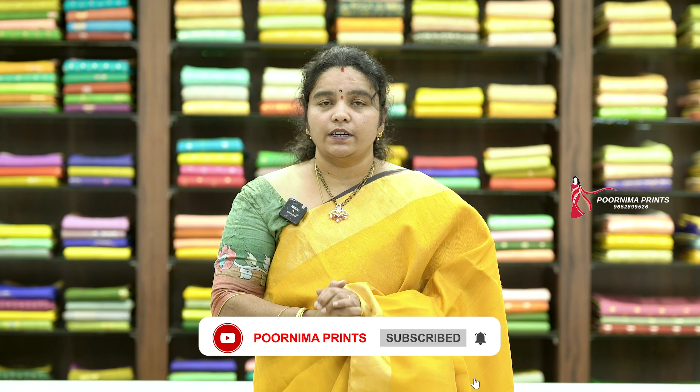Welcome to Poonima Prince. I am Poonima. You can see it on this episode, you can see it on the first stage. This is the Gujarat Manufacturing Pro. I am Poonima Prince. I have a video that we can see.